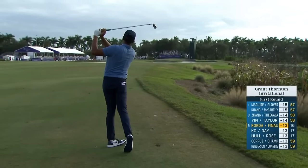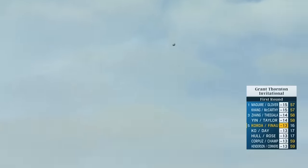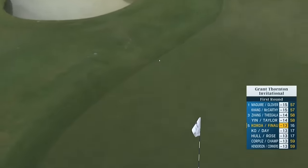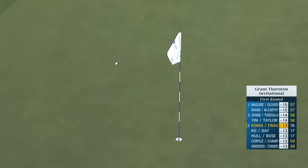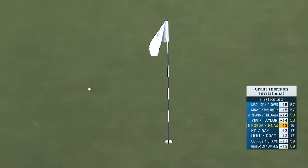Helping wind on the upslope, trying to cut something back there — shaped beautifully if it's the right number. It's going to work out well, and that is going to be a great look at eagle.